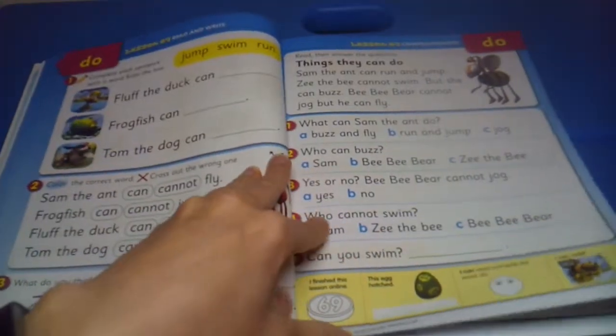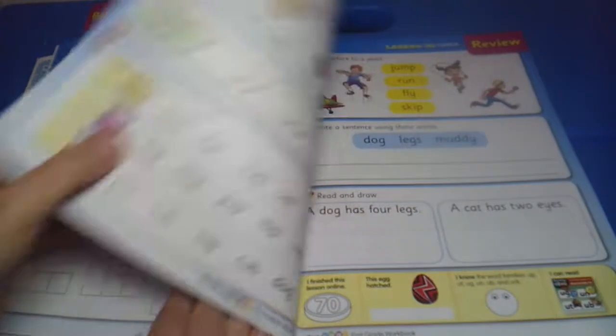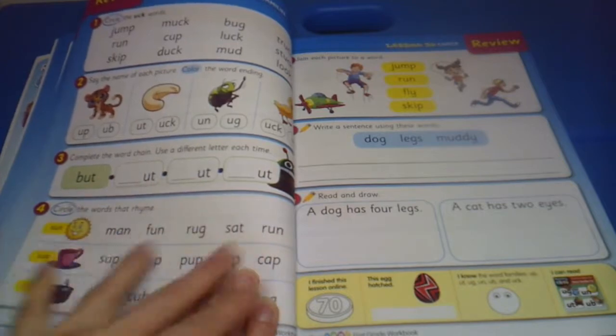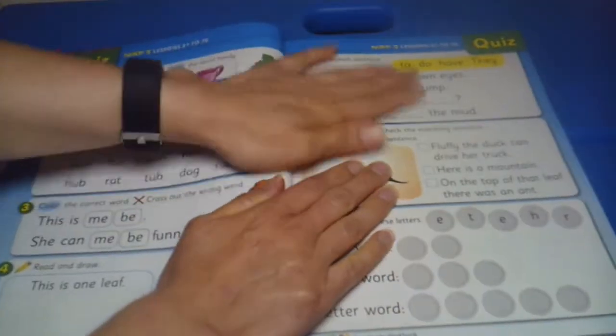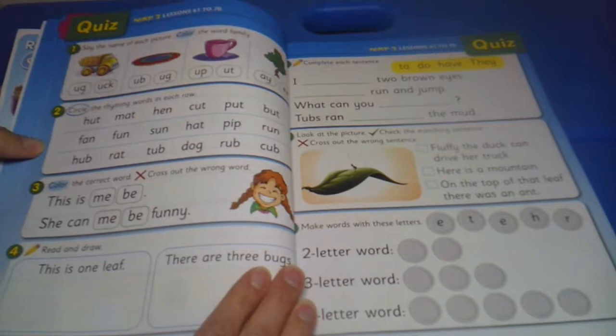One thing I really like about this book is it is very, very colorful, but not in a way that it's distracting — the words are very clear, there's not a lot of things going on, but it's still very pretty to look at. It's very eye-catching for a child without being distracting.